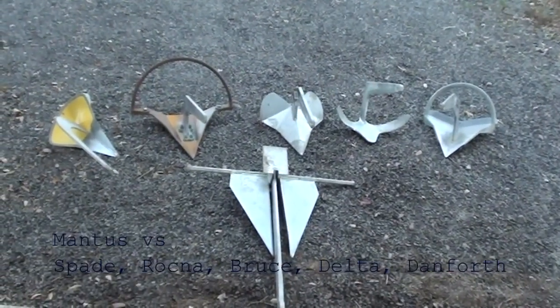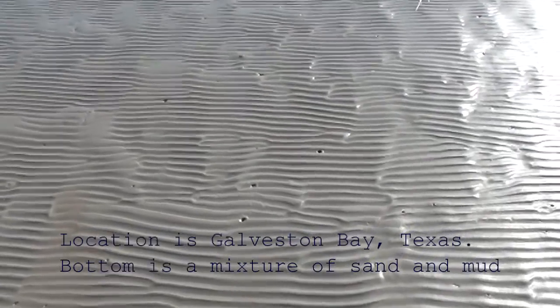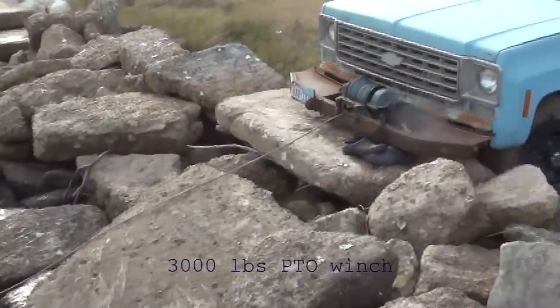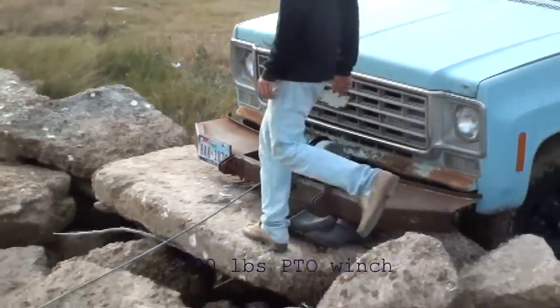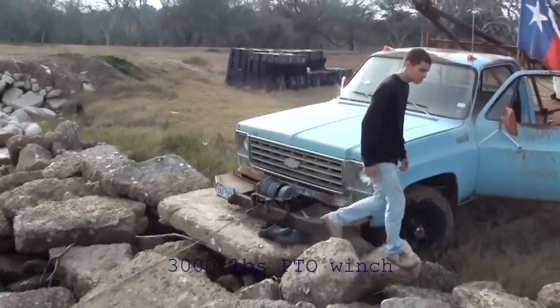Here we compare mentors to the most widely used anchors in the cruising community. We're in Galveston Bay, just south of Houston, and the bottom is a very dense mixture of sand and mud. We'll be using a 3,000 pound PTO winch mounted on the Chevy, and the starting scope will be 10 to 1.